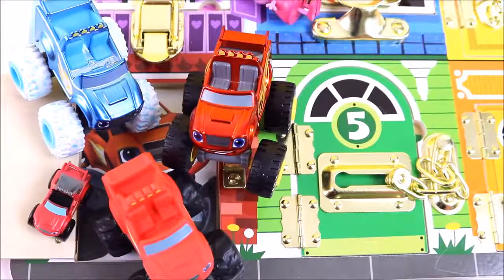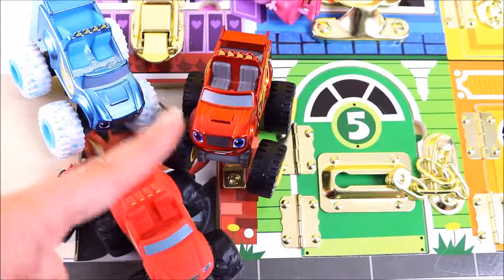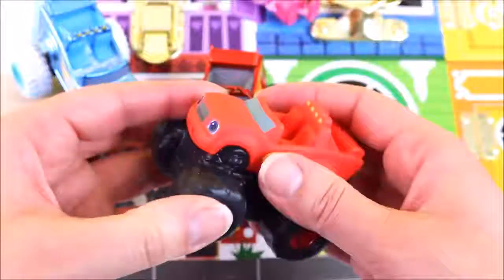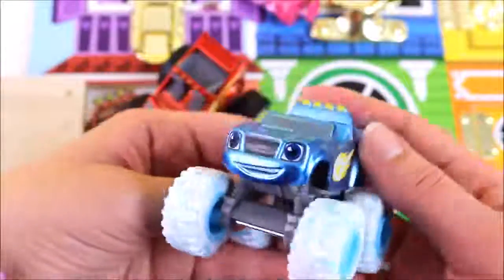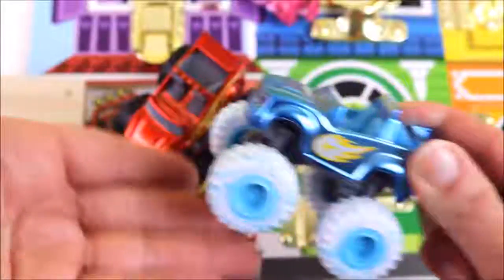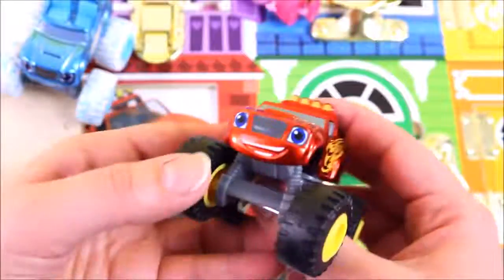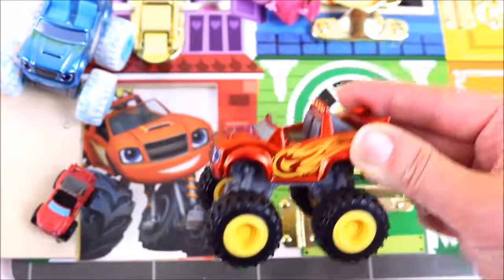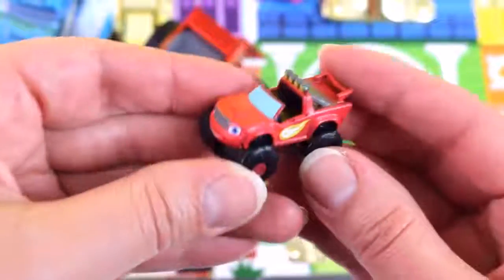Wow, how cool is that! We have four Blaze toys — one, two, three, four! We have a Blaze bath squirter — he is so squishy. We also have Arctic Blaze, and he races in the snow. And here is a regular Blaze, and he is so shiny and red. We also have this mini Blaze toy — it is so tiny!